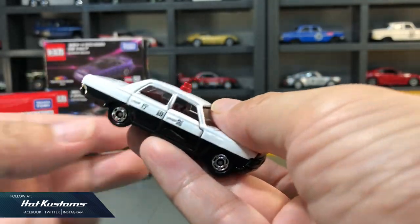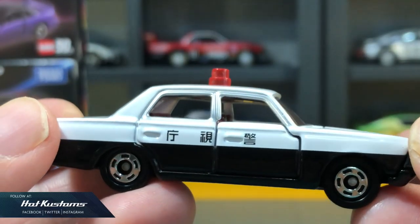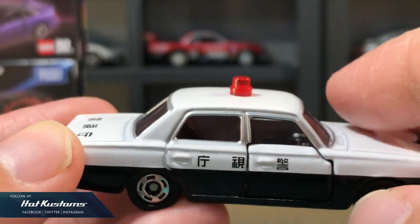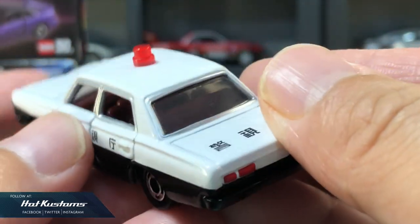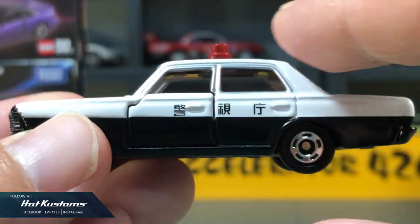I believe Tomica tried to retain all the details which were produced 50 years ago. I have the other make-in-Japan Toyota Crown Police but definitely not the very first one. You can see the same button wheels which Tomica take pride in and have been using for 50 years, sharp liveries with opening doors and also the classic siren.